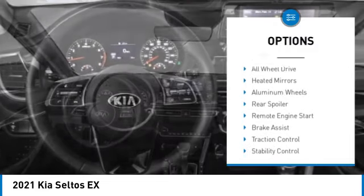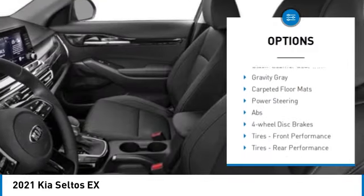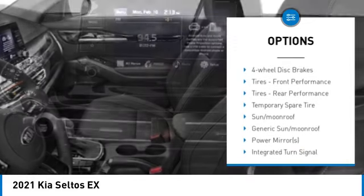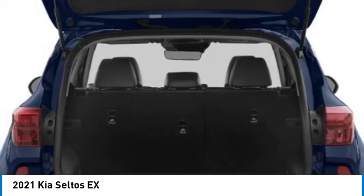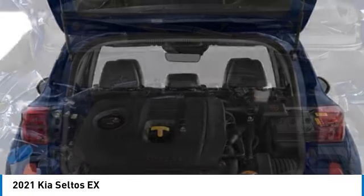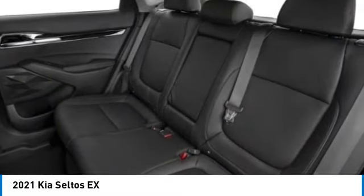Tire pressure monitor, blind spot monitor, all-wheel drive, heated mirrors, aluminum wheels, rear spoiler, remote engine start, brake assist, traction control, stability control. This beauty is sure to make you the talk of the neighborhood, so call or drop in for a test drive today.